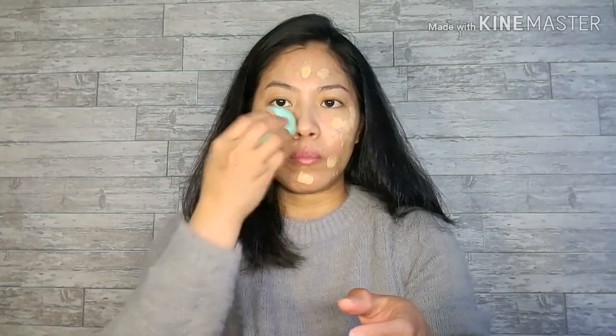Sa mga dark spots. By the way, nagmoisturize na pala ako — I always put moisturizer on my face kahit ako.